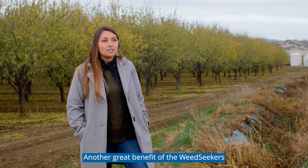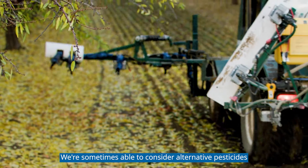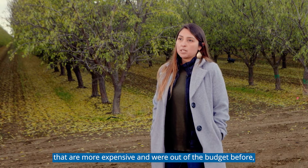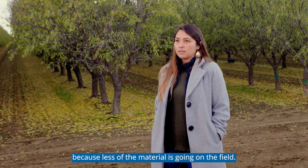Another great benefit of the WeedSeekers are the cost savings of the targeted spray. We're sometimes able to consider alternative pesticides that are more expensive and were out of the budget before, but now we're able to use them because less of the material is going on the field.